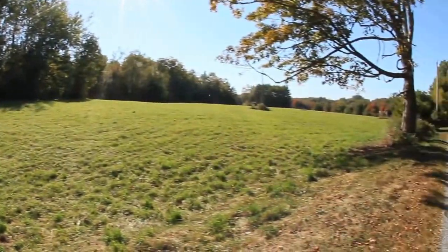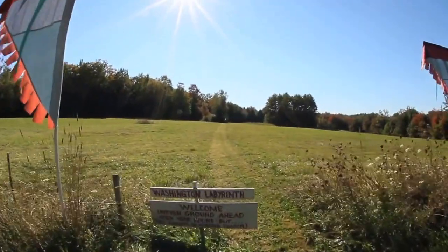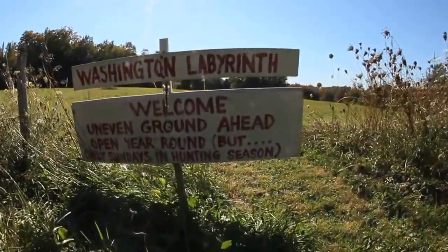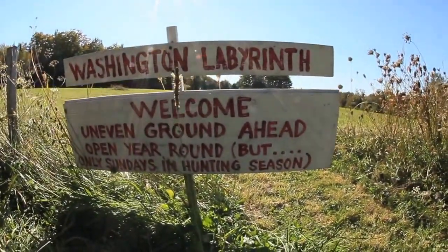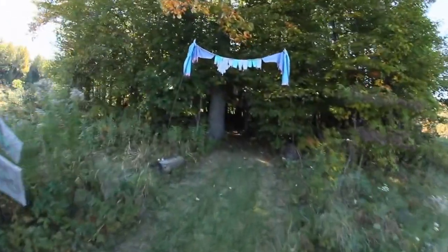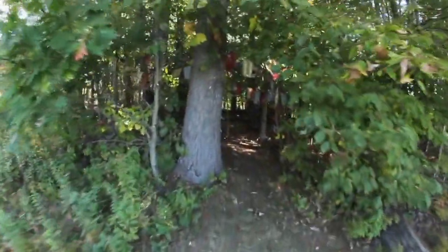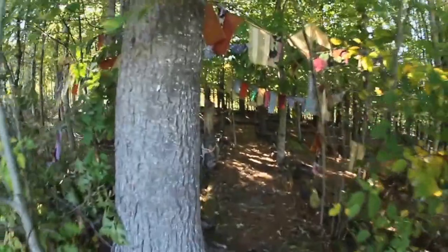The labyrinth came about because I visited a friend in Arkansas who had an idea for building a stone labyrinth, and I immediately thought of that little clump of trees that I wanted to do something with. It was a really big project — it lasted about three months to build, and it's about seven or eight years old now.